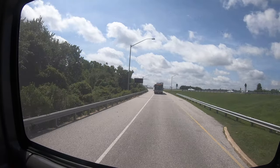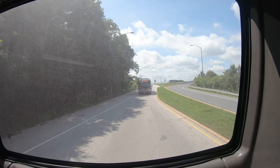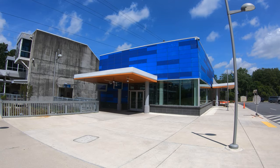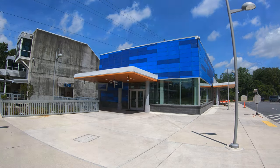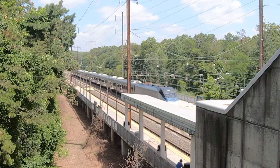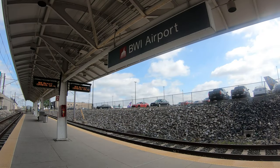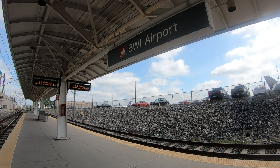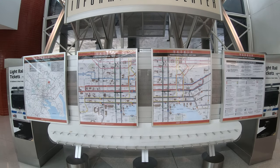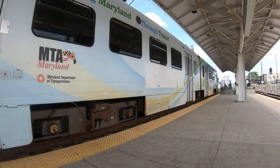BWI was the first airport in the U.S. with a dedicated heavy rail station, and it remains one of the busiest in the Northeast Corridor. The station serves the Penn Line of the Maryland Rail Commuter — MARC — train, and several Amtrak services, including the Acela High Speed Service, the fastest in the country with six daily departures. You can get from this platform to Union Station in Washington, D.C. in as little as 25 minutes. Baltimore's light rail service also operates a spur to the airport, with the terminus right outside Concourse E, taking you to Camden Station in downtown Baltimore in about 25 minutes, with departures every 15 to 30 minutes.